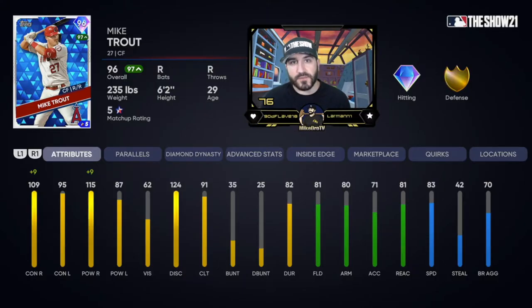What is up YouTube, this is Micro TV. The day is finally here — I have acquired Mike Trout. I'm excited to debut him. We finally have Mike Trout after blood, sweat, tears, and about 360,000 stubs.